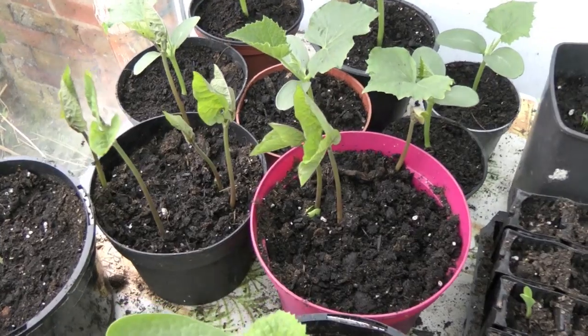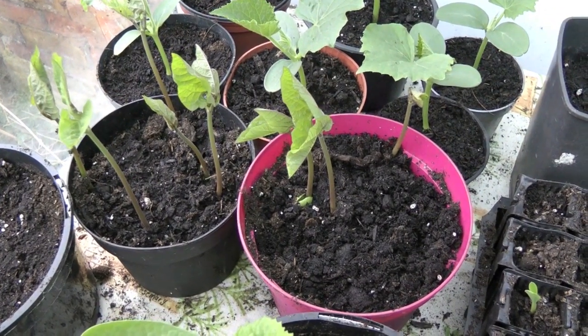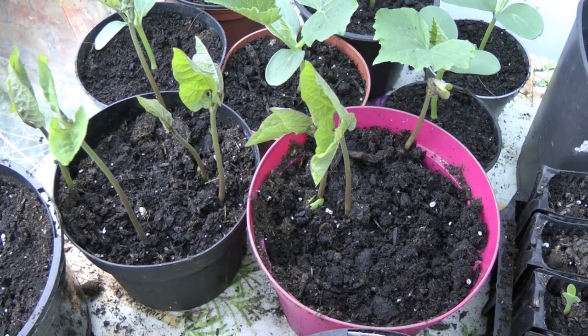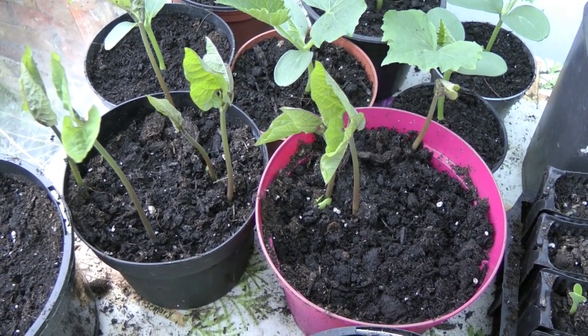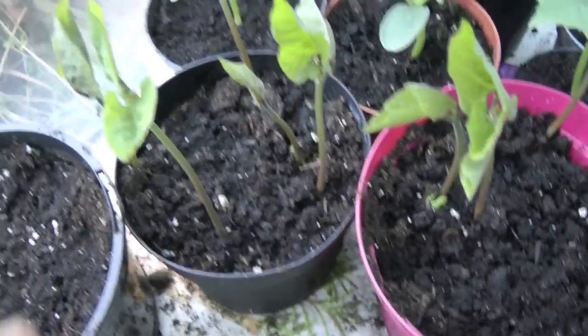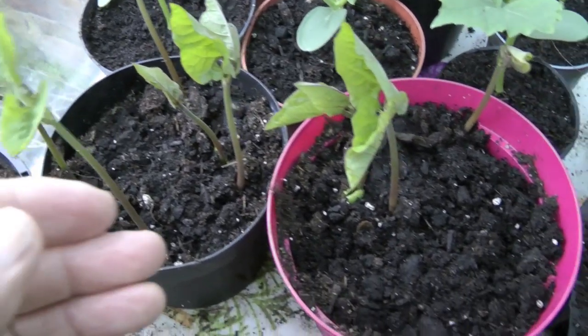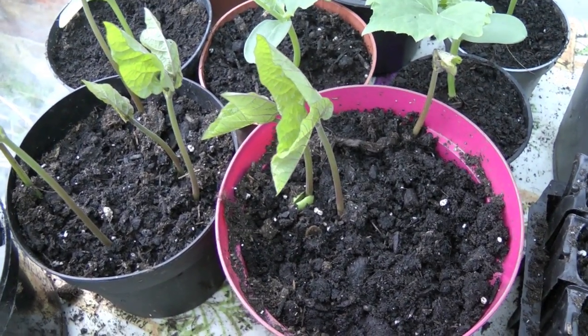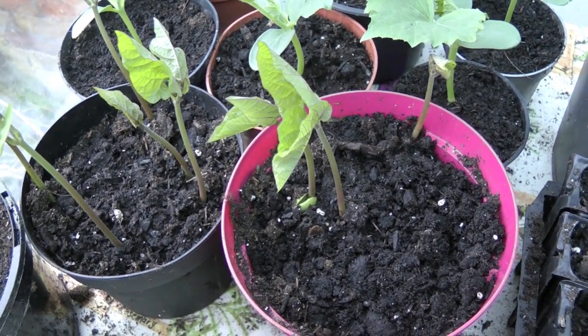These are runner beans. I planted five in each pot. These are new seeds that I sent for this year because sadly I neglected to save any last year. I've got five coming up in this pot and only three in this pot. The other ones might be on the way but they're a bit slow for newly bought seed.